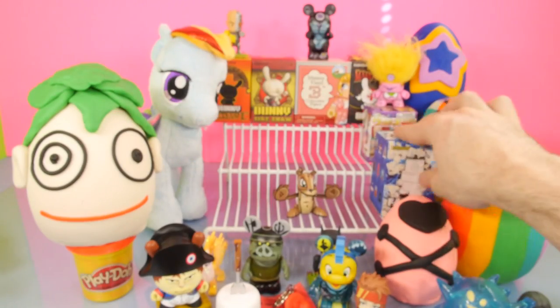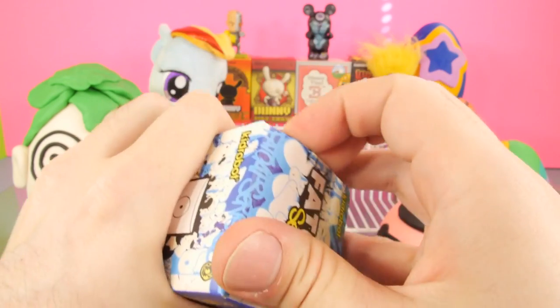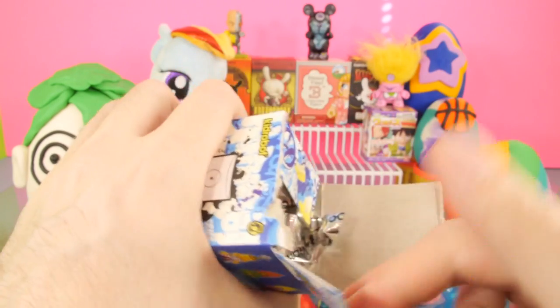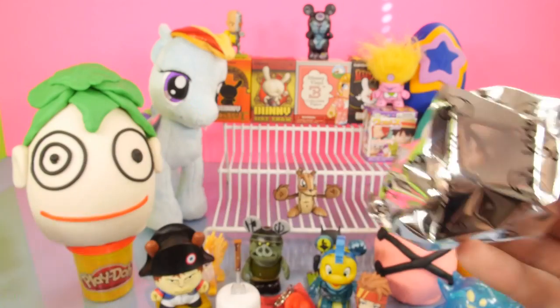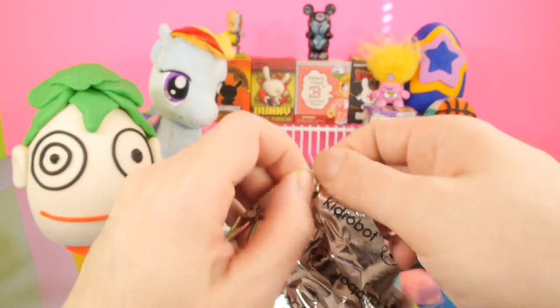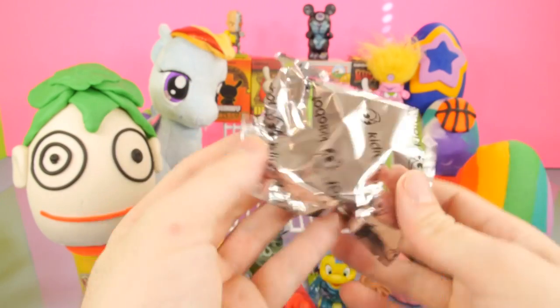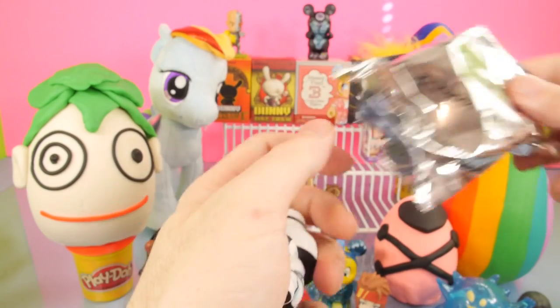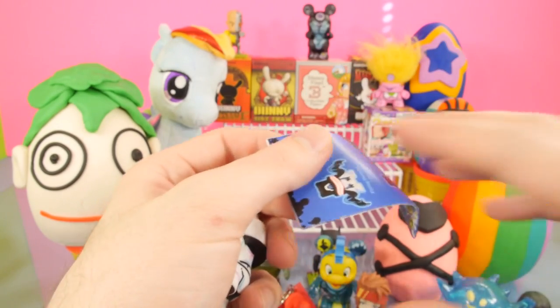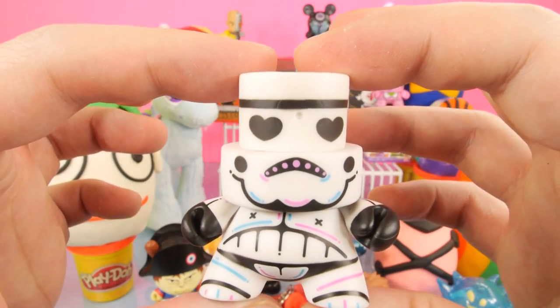We'll set that down and let's go ahead and open up a Fat Cap series number three. I have to tell you guys I am just as excited about the Play-Doh eggs in this week's video as I am about the blind boxes, because we have some really cool stuff in some of these Play-Doh eggs. We got some new stuff too. Sometimes it's kind of hard to find good surprise packs for the Play-Doh eggs, but this week we definitely have some really good ones.